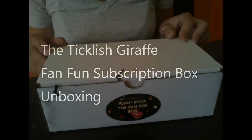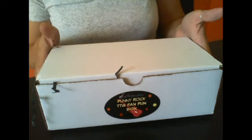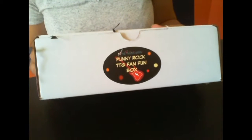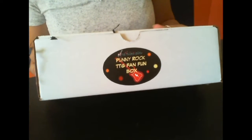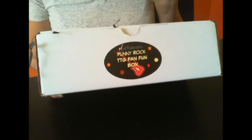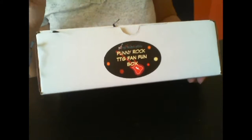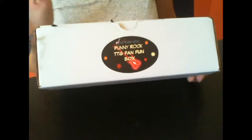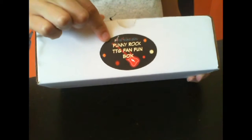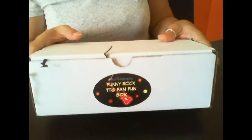Hey guys, it's Ashley from I'm Not A Tree and today I'm unboxing the Ticklish Giraffe. The Ticklish Giraffe Fan Fun Subscription Box is a monthly box from Etsy shop The Ticklish Giraffe, known for their kooky, fun, quirky soap and bath and body items. Their box is amazing every month — the themes are amazing, it's just one of my faves. This one I'm very excited about because I've heard it's mostly bath bombs, which you guys know I love, and it's called Punny Rock, which is going to have some word play with cool rock bands. I'm super excited about that.